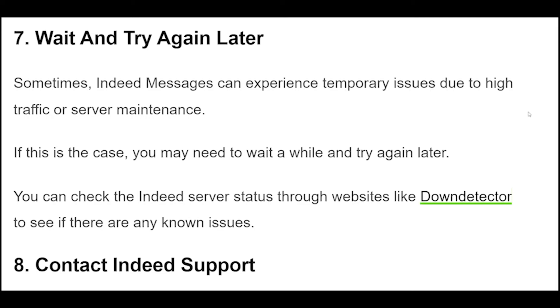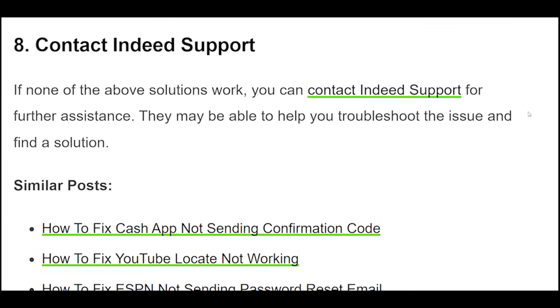7. You may experience temporary issues with Indeed messages due to high traffic or server maintenance. If this is the case, you may need to wait a while and try again later. You can check the Indeed server status through websites like DownDetector to see if there are any known issues.